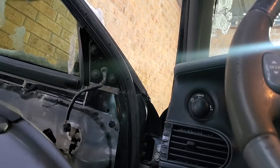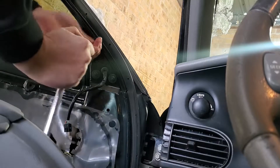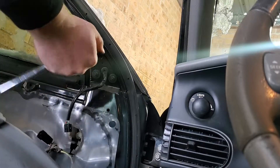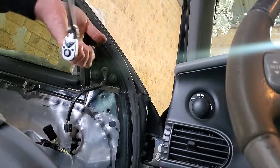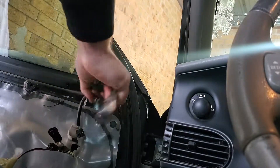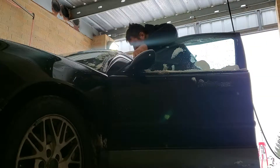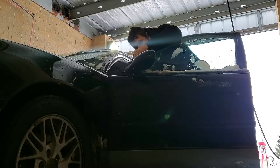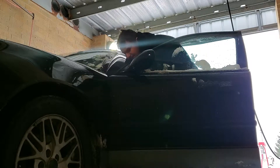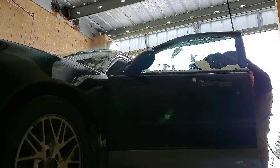Next, grab your 10 millimeter — there's three screws right here, just take those off. Don't beat your door panel too hard. Okay, out with the old — I've really been doing this like five minutes. New one is in.